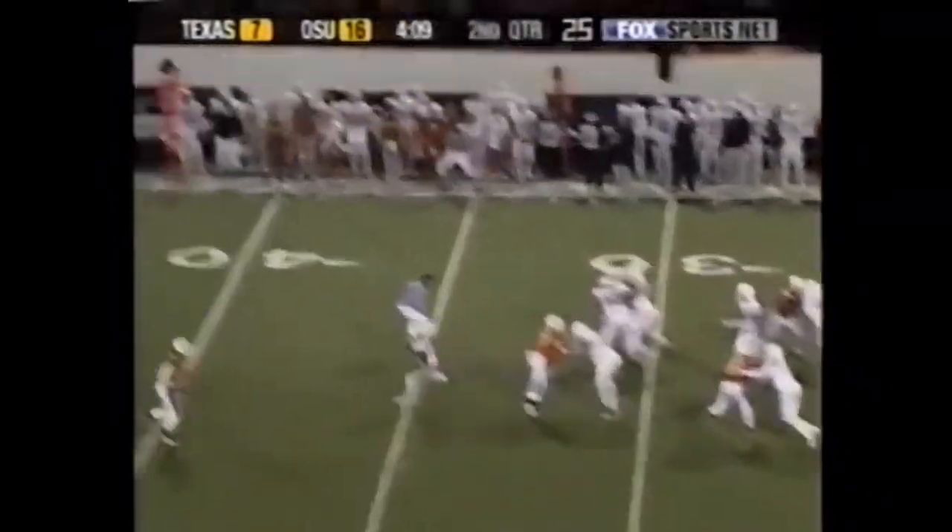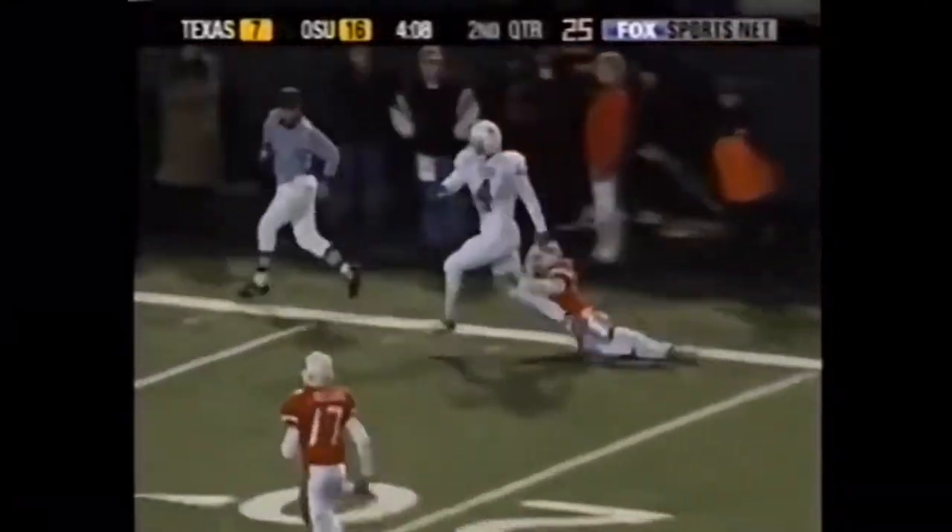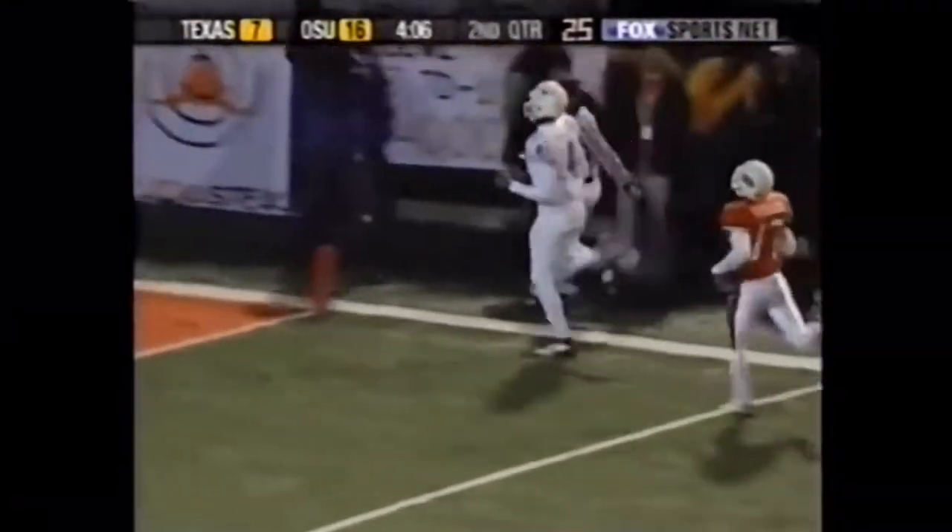Vince Young, first down from the 33. Stretching the field — he's got Williams. What a grab! Williams breaks the tackle, he'll take it in.